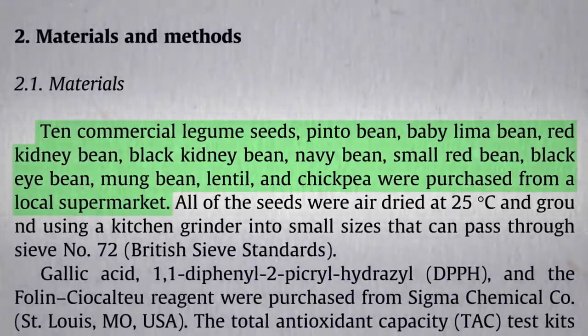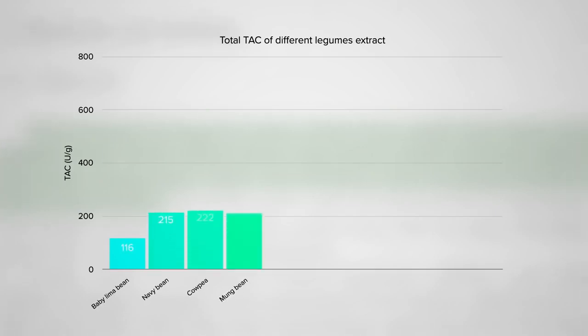Quick, pause the video. Coming in at number 10, bottom of the barrel, lima beans, then navy beans — both pretty sad — then black-eyed peas, then mung beans, which is what they typically make bean sprouts out of. Then moving into the winner's circle, kidney beans. I bet there were some of you that guessed that would be our number one, but no, they're just middle of the pack. There are five better.